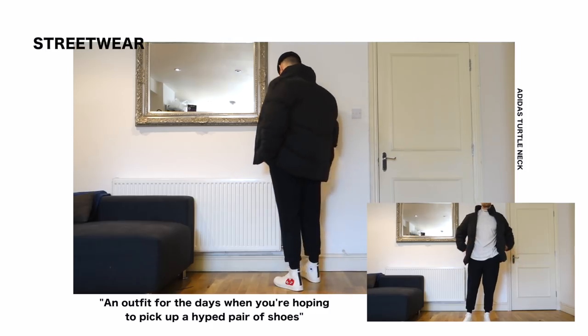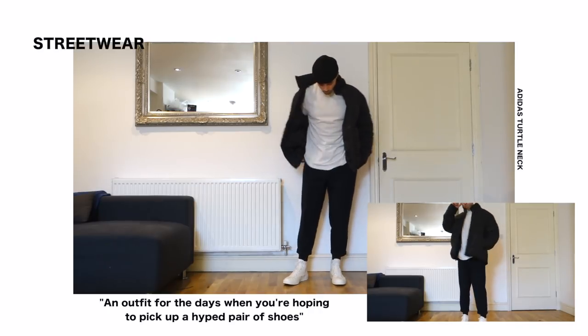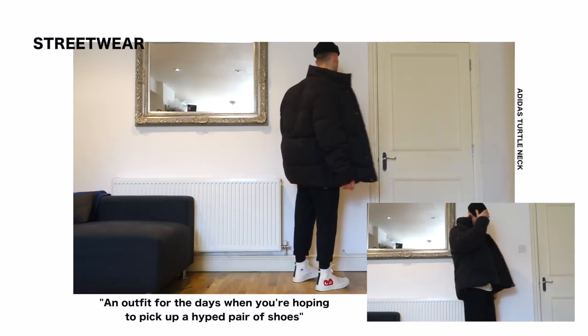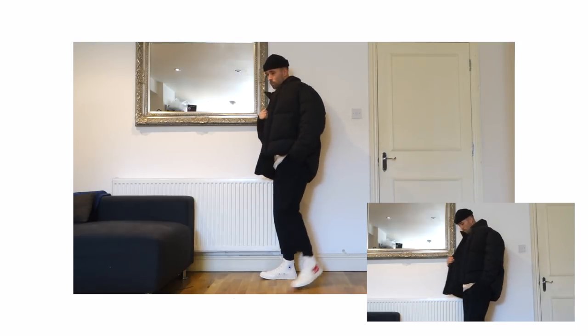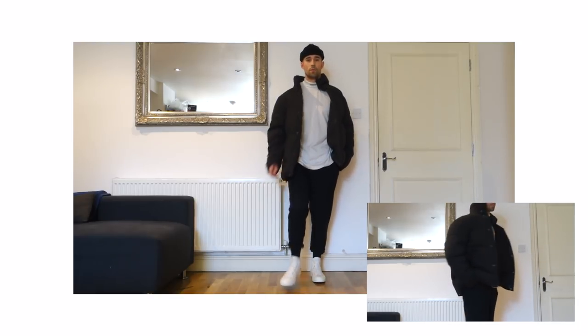Bringing it back to a bit more of a streetwear outfit, and it's definitely one for those colder days. On top, black fisherman's beanie, then I've got the oversized puffer jacket from ASOS — you guys mess with it and I completely mess with it. Once again rocking the Adidas turtleneck, the black smart pants, and then the Converse CDG. Very simple outfit, very comfortable, and it'll definitely keep you warm.